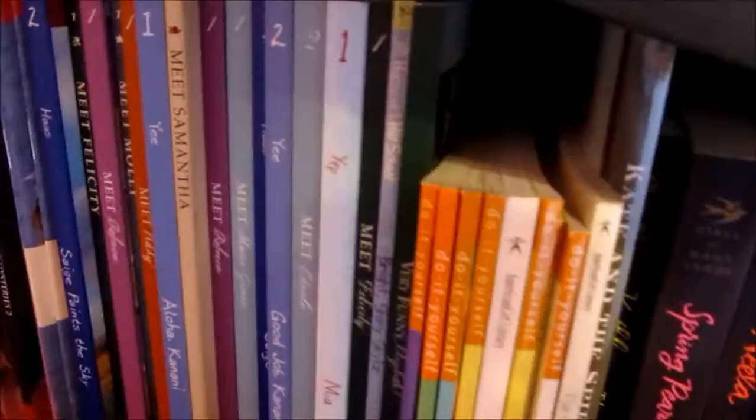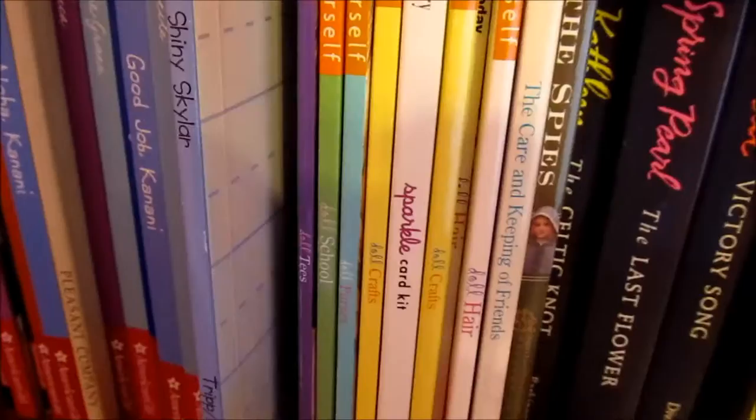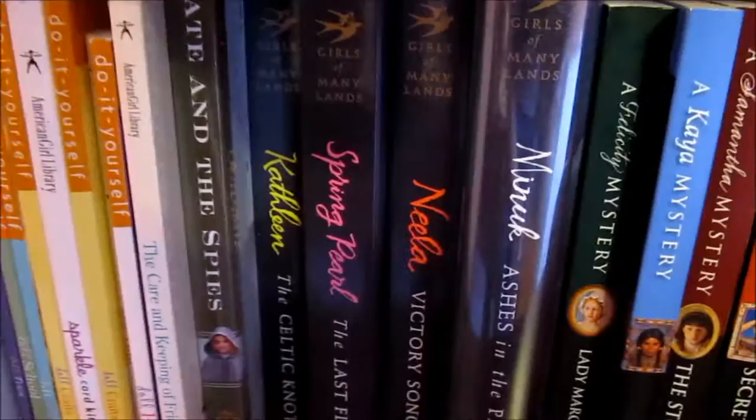And here is Hopscotch Hill dolls that American Girl used to sell. I found this one at Half Price Bookstore and thought it was very cute. And these are all the do-it-yourself books that came with the craft books. That's just all the books that came with that. And some of the Girl Mini Lands books and mysteries.